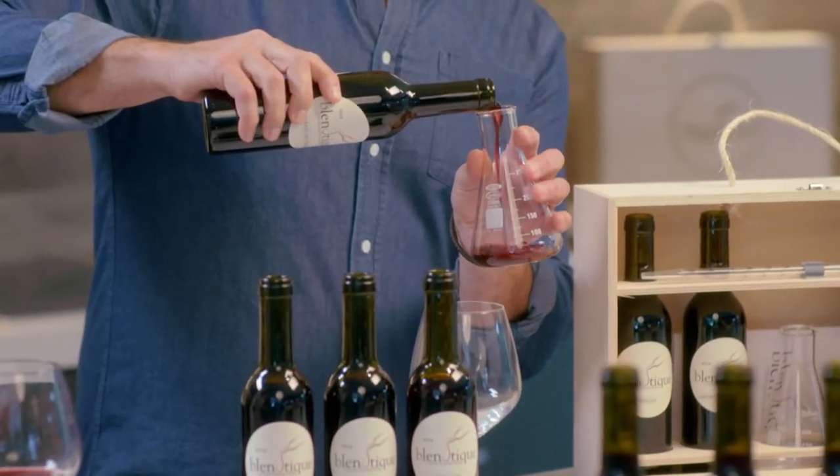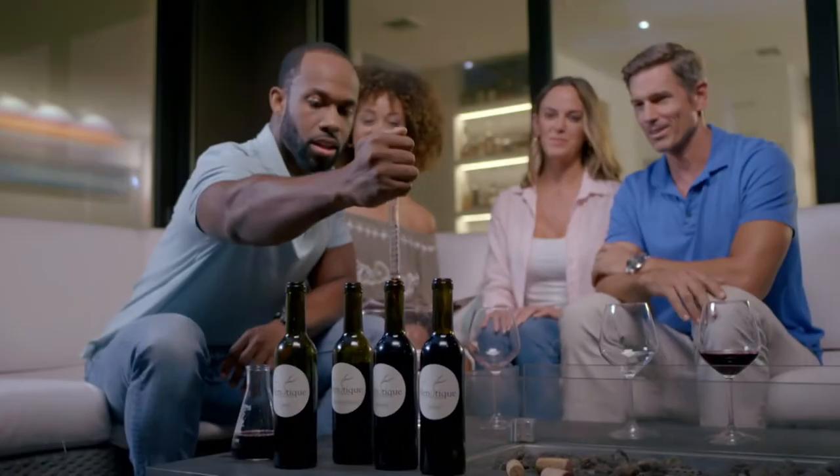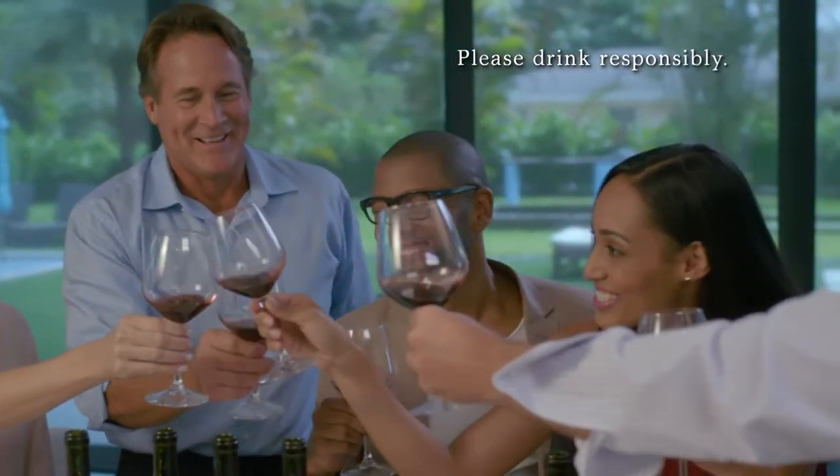the exciting new way for you to custom craft your very own wine. Blantique lets you be the winemaker, creating your own personal blend suited to your unique taste, exactly the way you like.